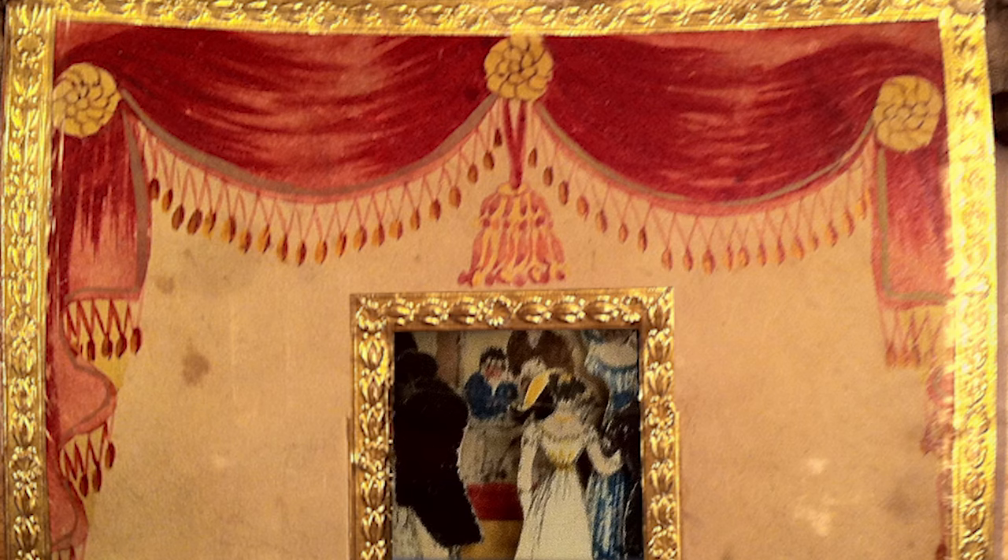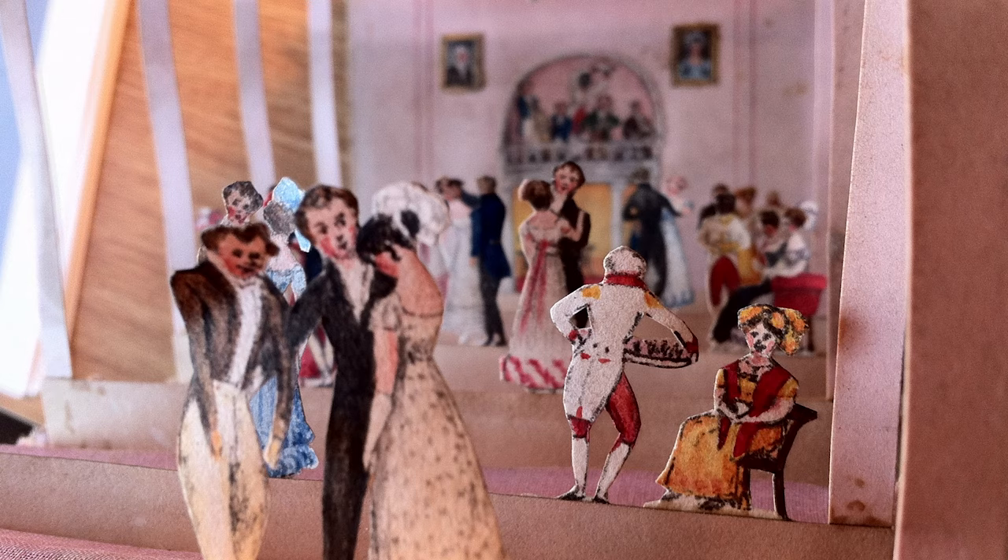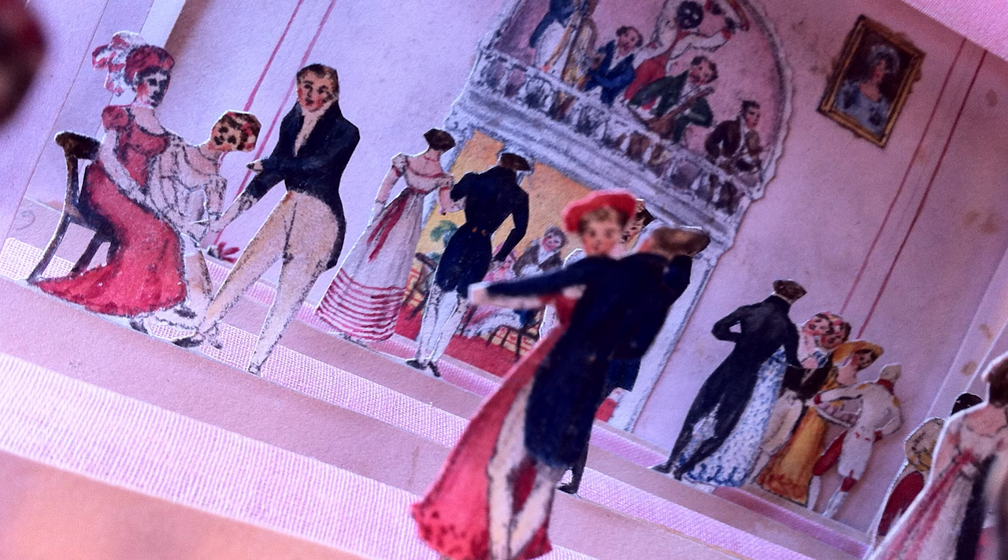A very exciting research discovery I made was when I visited the Yale Center for British Art. I found a homemade paper picture which looks remarkably similar to a homemade work at the Victoria and Albert Museum in London.